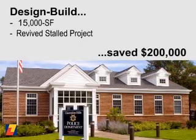As design-builder, Leopardo expedited a 15,000 square foot police station project that had been stalled for five years and saved the client $200,000.